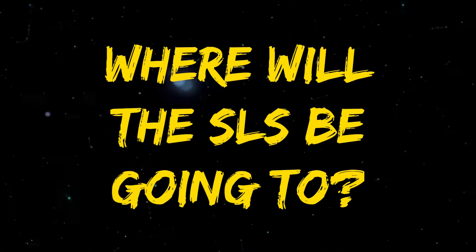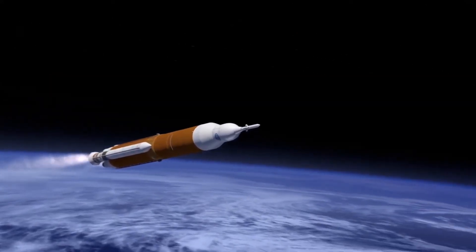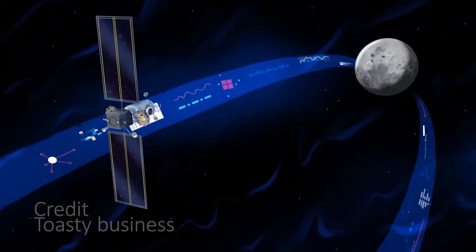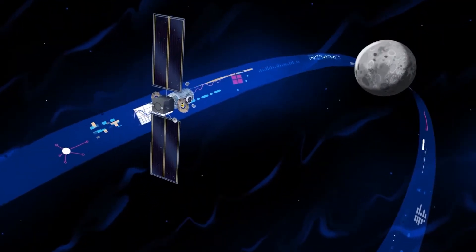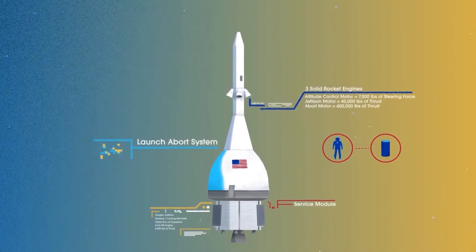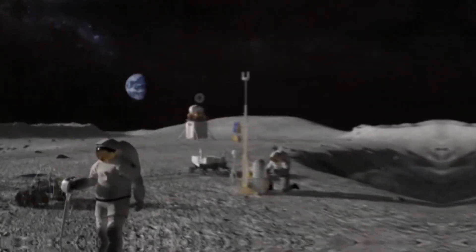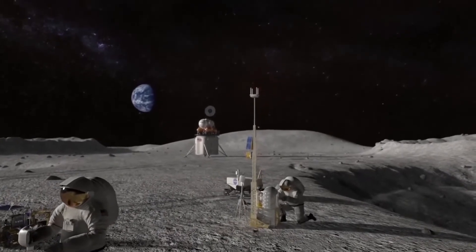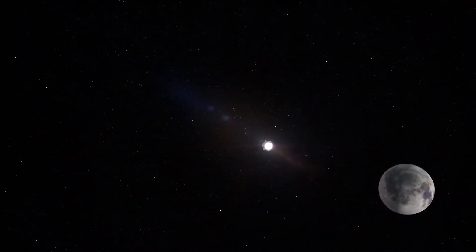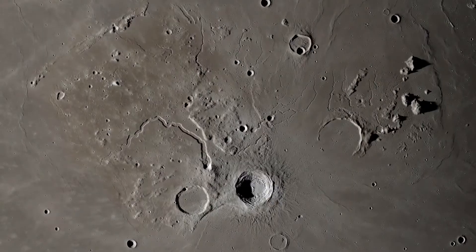Where will the SLS be going? Space! The maiden flight of the SLS is planned for November 2021, and it will be carrying the Artemis 1 mission hardware and CubeSats for 10 missions in the CubeSat launch initiative. The launch will be on a trans-lunar injection trajectory, which means it will be arriving at the Moon. The next flight will be a crewed lunar flyby in August 2023, and finally, there will be a crewed lunar rendezvous and landing by October 2024.